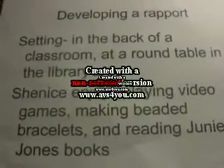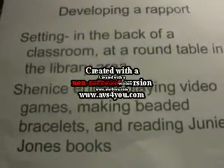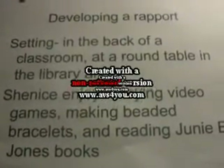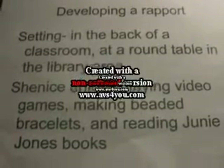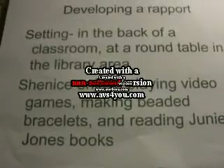The first thing I did was develop a rapport. I made sure that she was comfortable in a comfortable setting — in the back of the classroom at the round table in the library area. Shanee told me some information about herself and some of her interests.